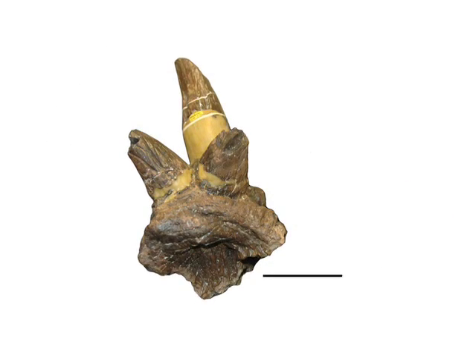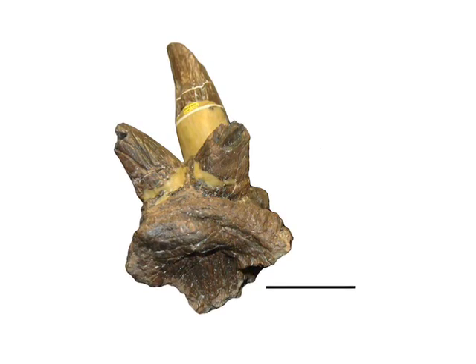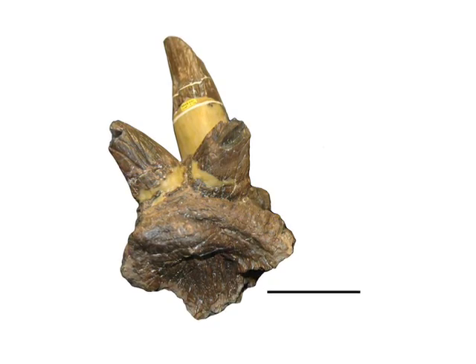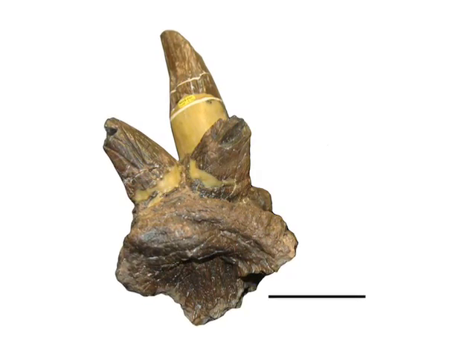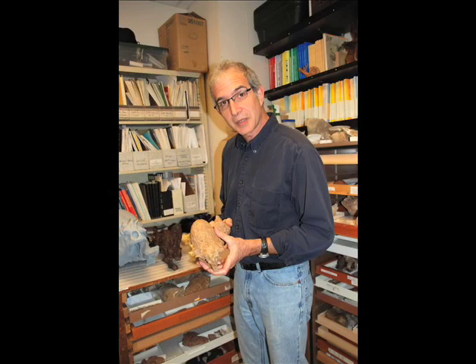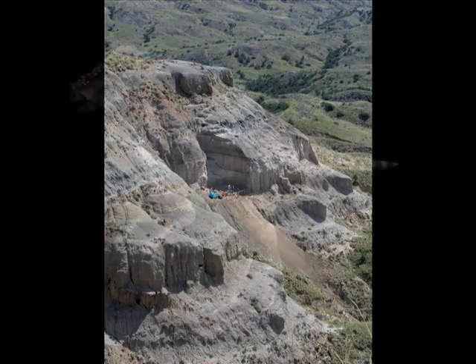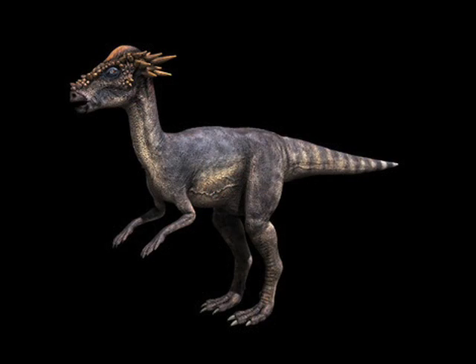Then, in 1973, a UCMP graduate student found a new fossil. It was missing its dome and had distinctive tall, pointy squamosal horns. It was pretty different from Pachycephalosaurus, and so, says Mark Goodwin, they recognized it as being distinctive enough to give it its own genus, which was Stygimoloch. The word Stygi comes from the river Styx, which in Greek mythology separates the earth from the underworld, because it was found in the Hell Creek Formation. And the word Moloch means monster, so that's the story behind the name Stygimoloch.